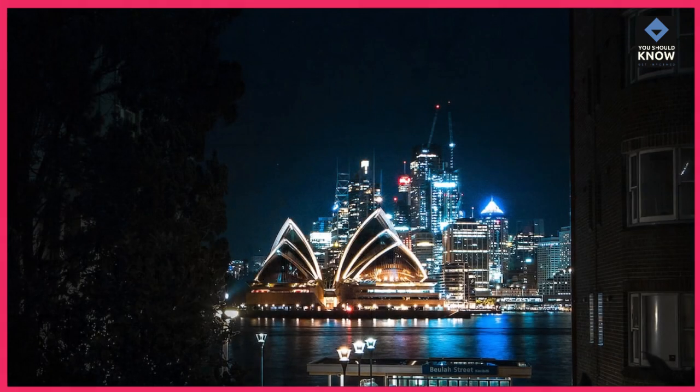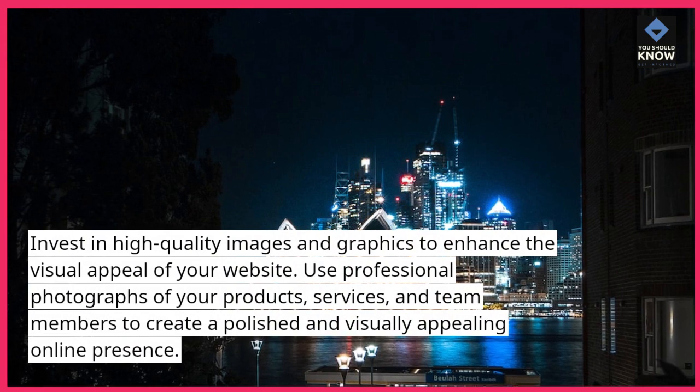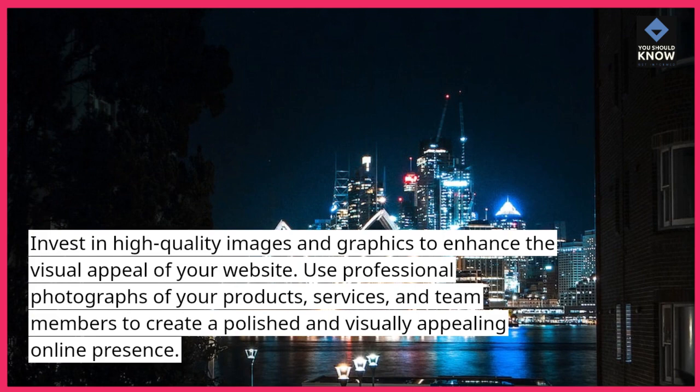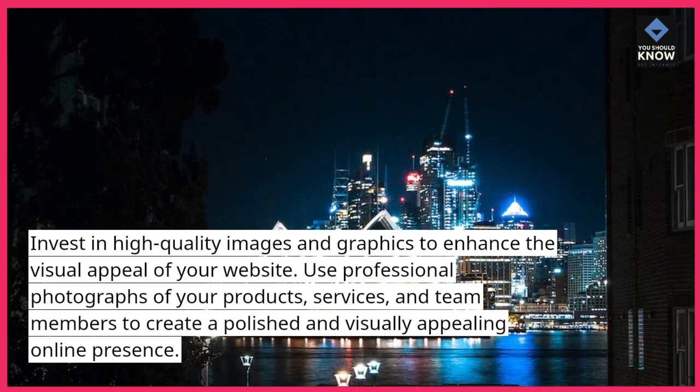Enhance Visual Elements: Invest in high-quality images and graphics to enhance the visual appeal of your website. Use professional photographs of your products, services, and team members to create a polished and visually appealing online presence.